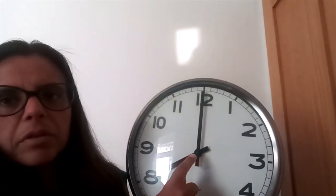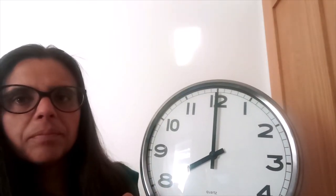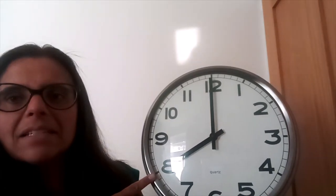When it is O'clock, the long hand is on the twelve. And the short hand shows us what hour it is. So the long hand is telling us it is O'clock, and the hour is eight. So we say eight O'clock.